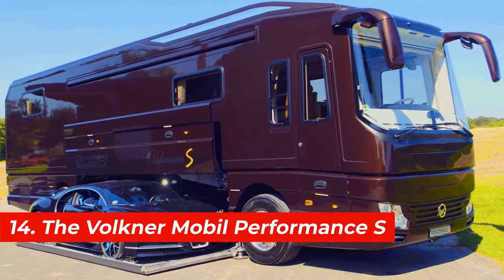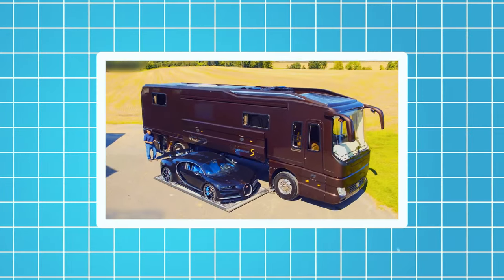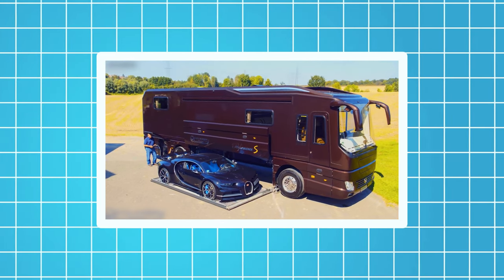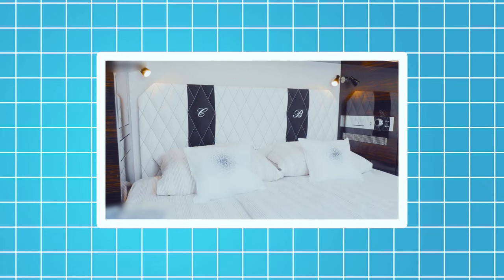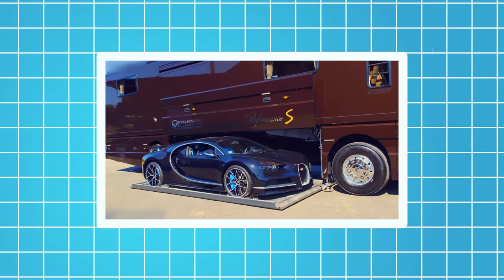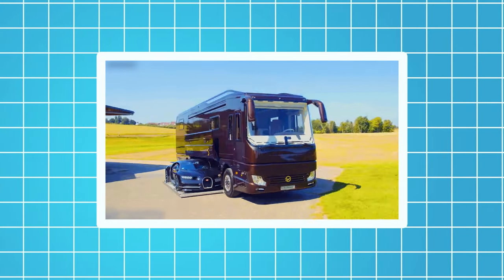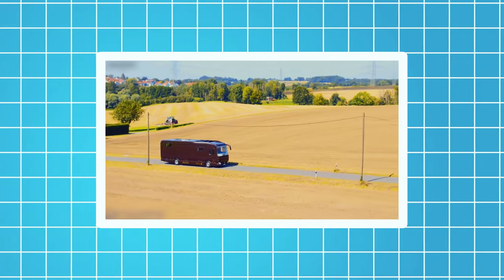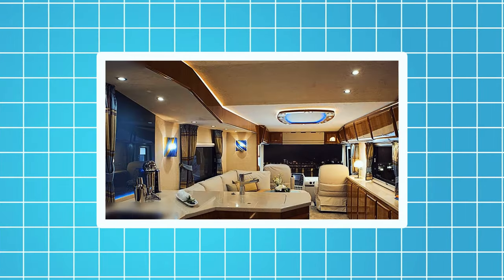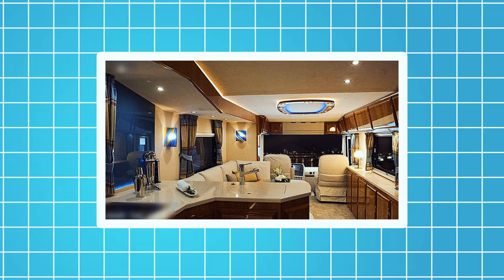Number 14, the Volkner Mobile Performance S. This motorhome is based on the Volvo FH truck chassis. It's 40 feet long and 12 feet high and can accommodate up to four people. It has a cozy living area, a kitchen, a bathroom, and a bedroom with a queen-sized bed. It also has a slide-out compartment that can store a sports car such as a Porsche or a Ferrari. It is equipped with a 750-horsepower engine, an eight-speed automatic transmission, and a rear-wheel drive system. It also has a solar panel system that can generate up to 3.5 kilowatts of electricity and a water purification system that can produce up to 300 liters of drinking water per day.